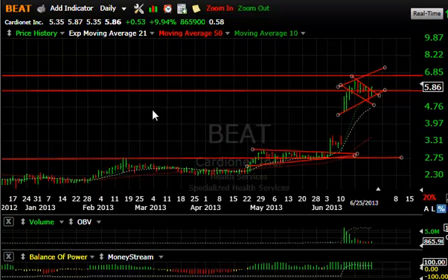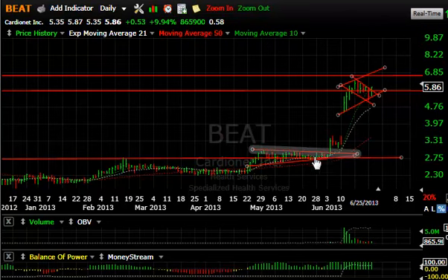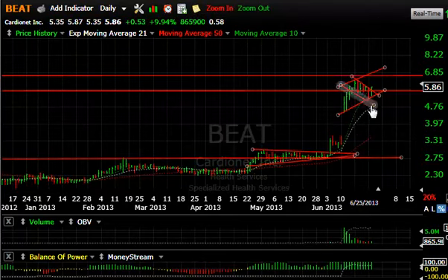BEAT: 586 on 53 cents, up 10% today. If you can see that big flag pattern and this tightening coil popped, consolidated for four days, and here's where the real volume came in — this breakaway gap. At the time I told you guys I was looking for six and a quarter, three quarters; got up to 6.33, then pulled back down.